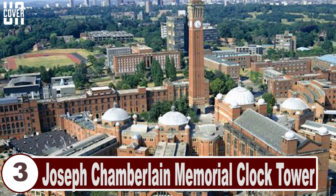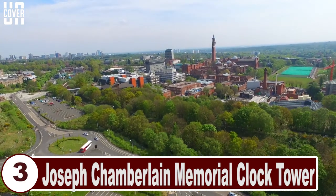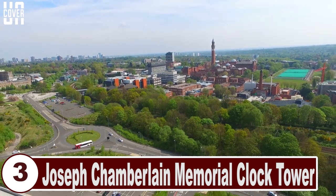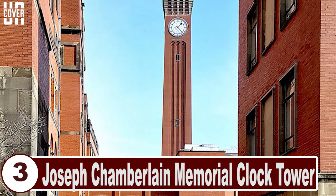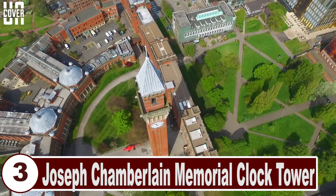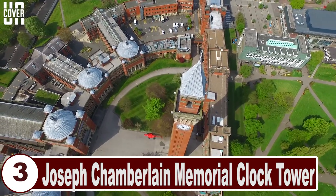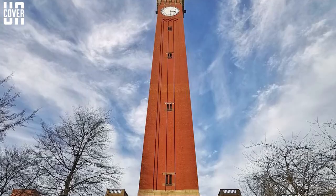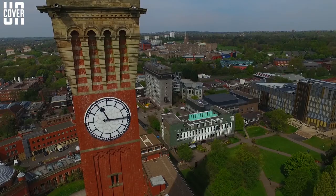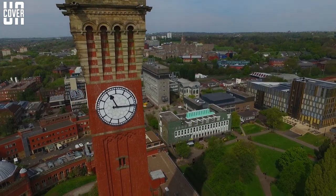Number 3: Joseph Chamberlain Memorial Clock Tower. The Joseph Chamberlain Memorial Clock Tower is located in Chancellor's Court at the University of Birmingham in suburban Edgbaston. Commonly called the Old Joe, its height is variously recorded as 110 meters and 99 meters by the college, as well as 100 meters according to other sources. Yet it is still the world's tallest freestanding clock tower, which makes it one of the most magnificent clock towers around the world.